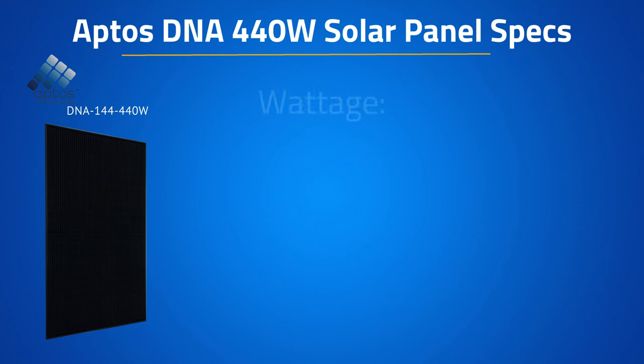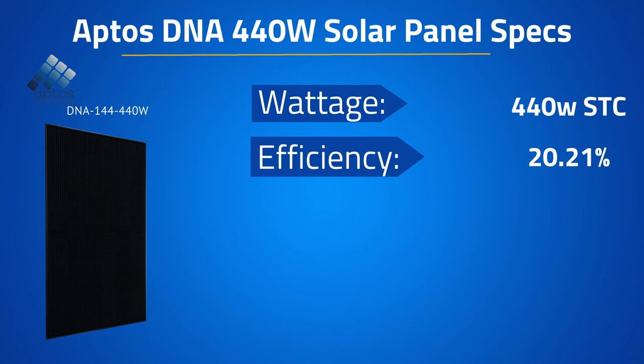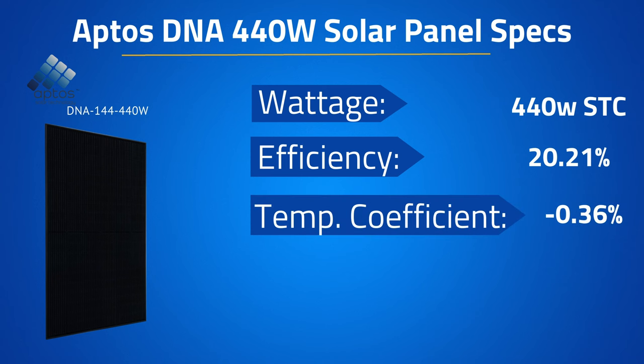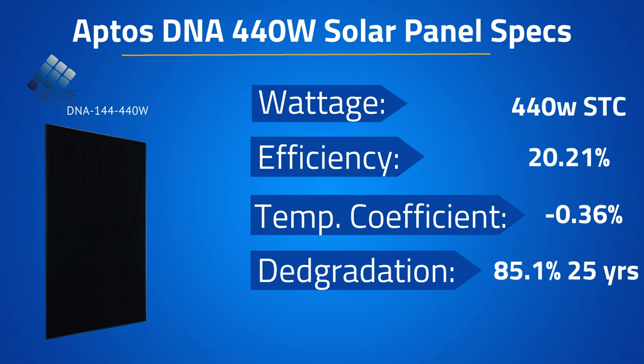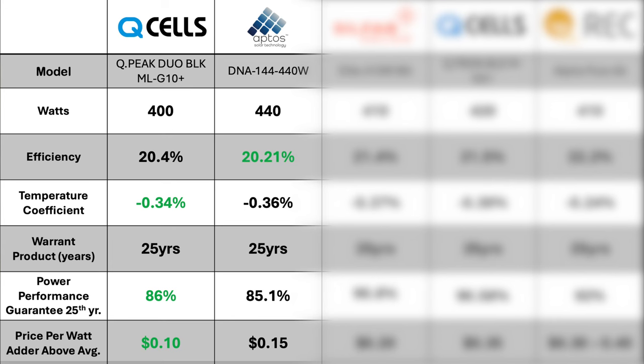Circling back to the Aptos panel, the 440 watt Aptos DNA comes with an efficiency of 20.21%, a temperature coefficient of negative 0.36%, and guaranteed power of 85.1% at year 25, with the warranty going out an additional 5 years to 30 years. The X factor for this panel will be its durability, and when we compare it head to head against the Qcell 400, the ratings do not vary too greatly.